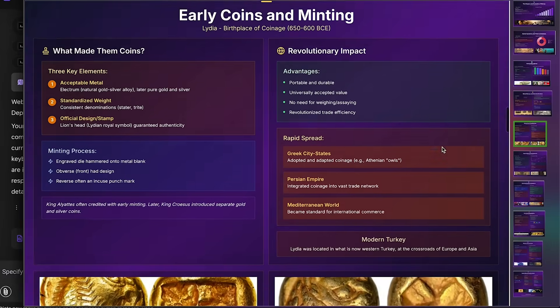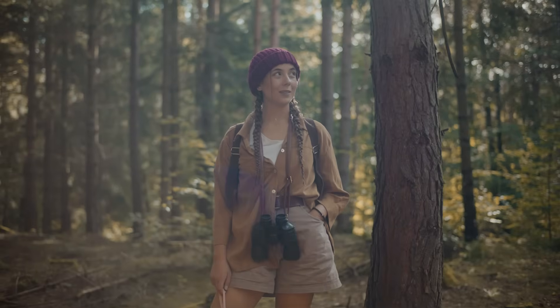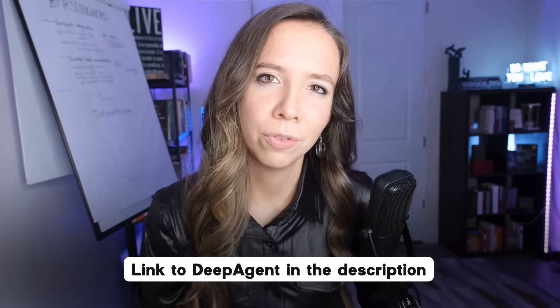Here's my real message: this is just the beginning. If an AI agent can master presentations and research reports this quickly, what else is possible? What other domains are about to be transformed? The future belongs to those brave enough to experiment, willing to explore the boundaries of what's possible when human creativity meets AI capability. I'm Julia McCoy, and I'll be here documenting every step of this revolution. Hit subscribe — the next 36 months are going to reshape everything we thought we knew about work. Link to Deep Agent in the description; try it, push it to its limits, and if you discover something amazing, enter their competition.